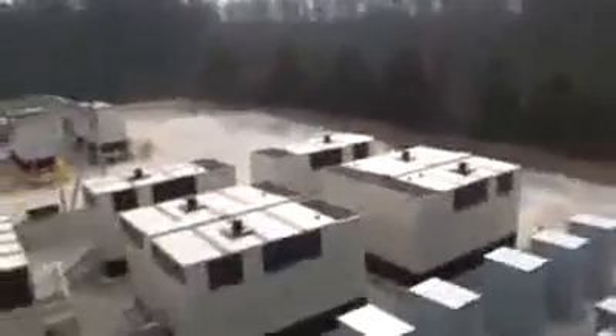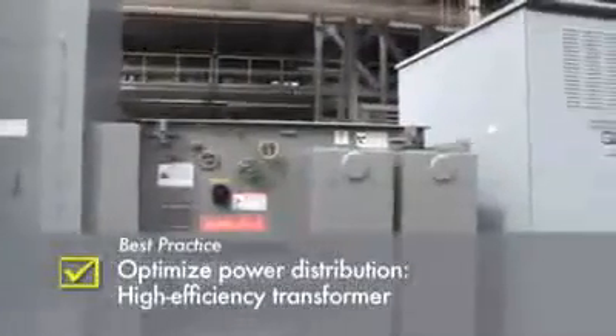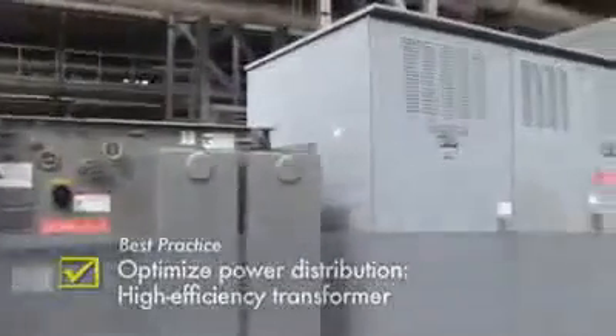As we swing over to the electrical yard, we see a medium to low voltage distribution center. The transformer itself is not exotic, but boasts better than 99.5% efficiency, as evidenced by the relatively small cooling radiators attached to it.